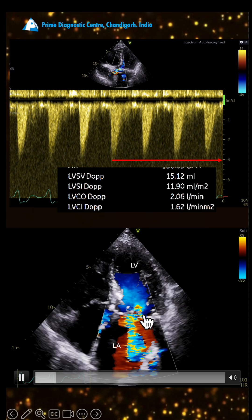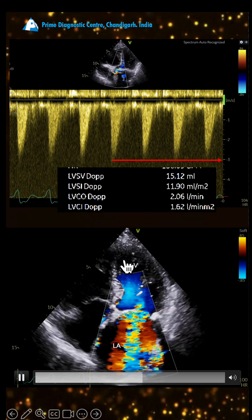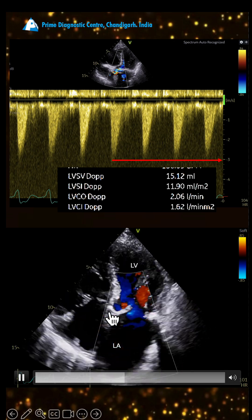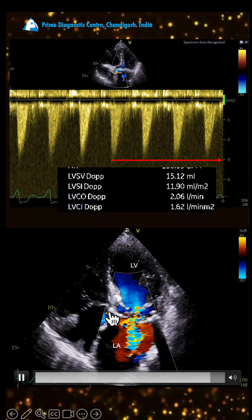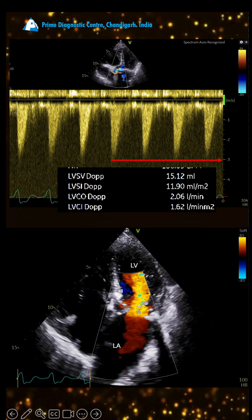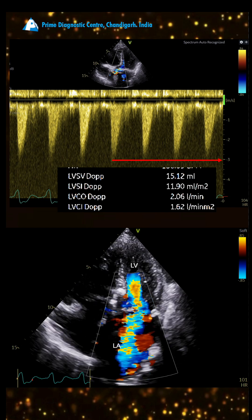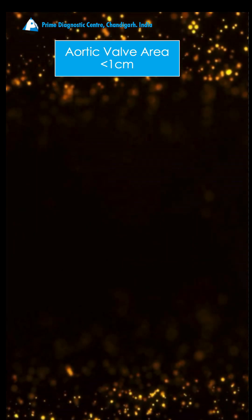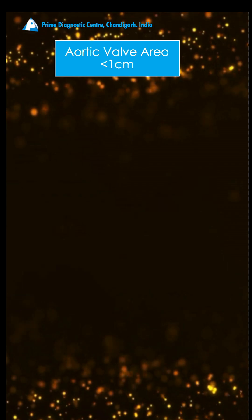In this very peculiar situation, there is severe mitral regurgitation. The majority of the blood from the LV is going to the LA, so there is less blood going across the LVOT. This is what is causing low-flow, low-gradient aortic stenosis. The definition is: if you have an aortic valve area less than 1 cm² but the gradient is low.